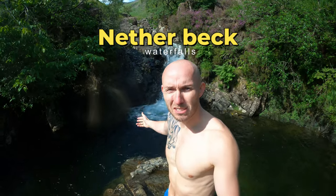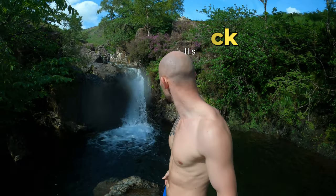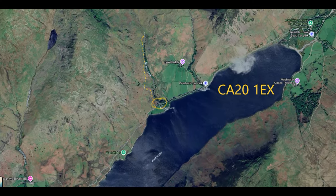Alright lads and lasses, check this out — today I've got another one of the Lake District's hidden gems. We're out in Wasthdale and this is another belter, so to get straight into it, we use the postcode for Wasthdale Head.